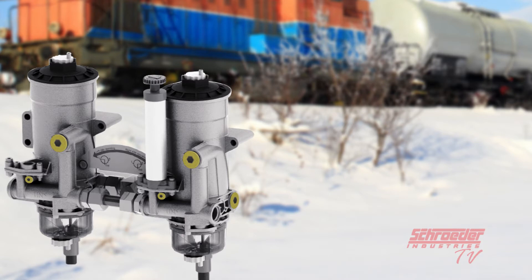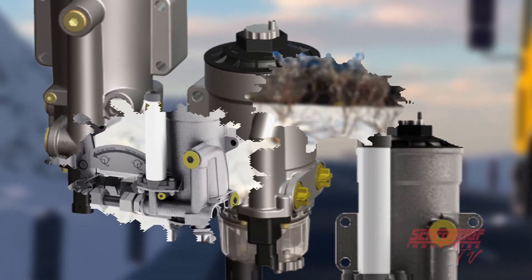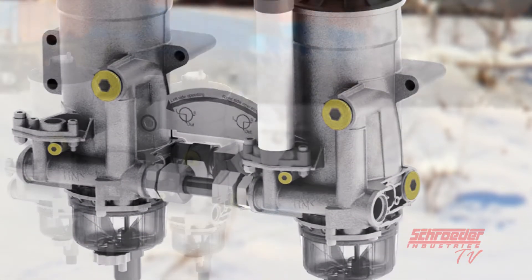Now that you understand a little bit more about the practicality and functionality of our HDP product, we can delve into the duplex version offered using these HDP housings, the HDPD. The HDPD Heavy Duty Pre-Care duplex filter from Schroeder Industries is an advanced system for diesel pre-filtration where seamless operation is necessary.